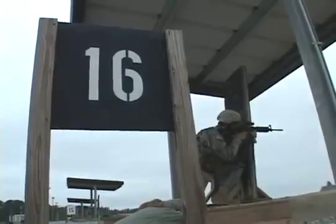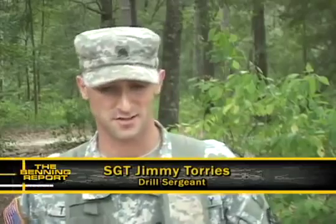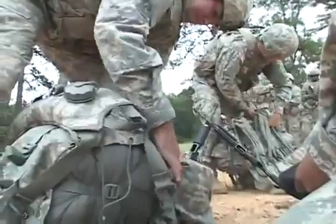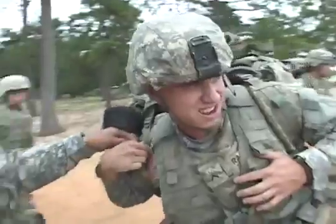The event is called a stress shoot — a test of will, stamina, and the fundamentals of shooting combined. 'We know that when we shoot in combat, it's not going to be a low-key thing. We've got to get their heart rates up and get them used to firing under stress.'